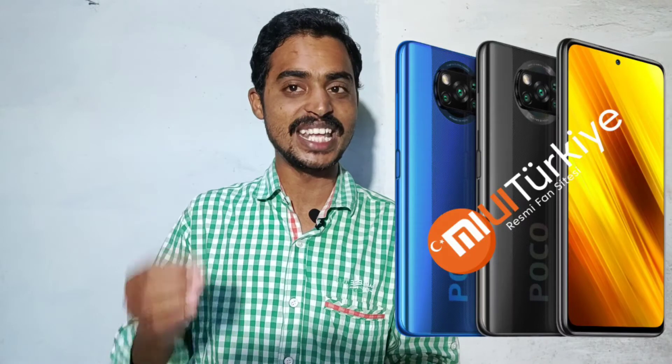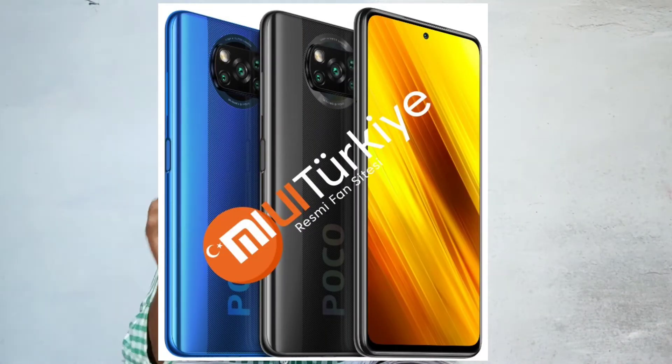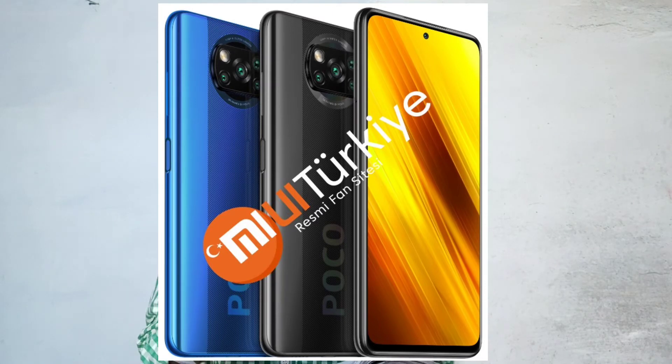Next news is Poco X3 mobile design and specifications leaks. We have a 6.67-inch 120Hz refresh rate display. We have a Snapdragon 732 processor. We have 4 cameras in this phone — the main camera is 64MP. We have a 20MP selfie camera. We have a 5160 mAh battery with 33W fast charging support.